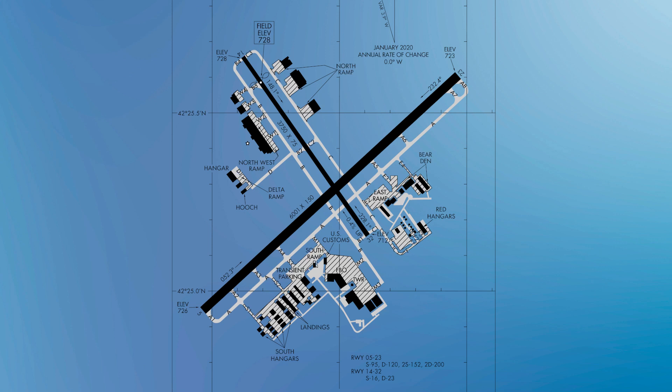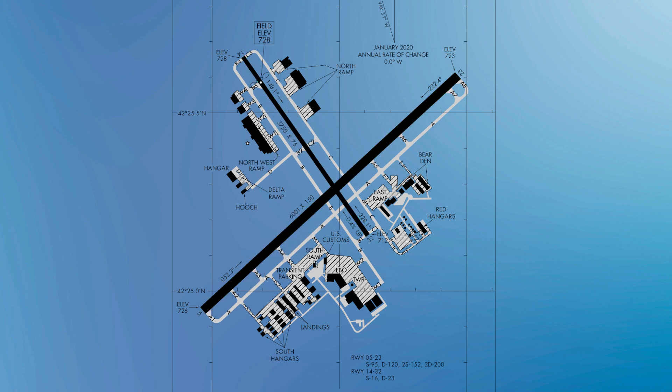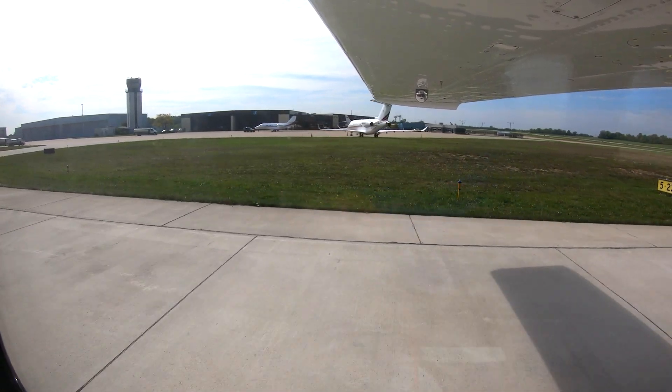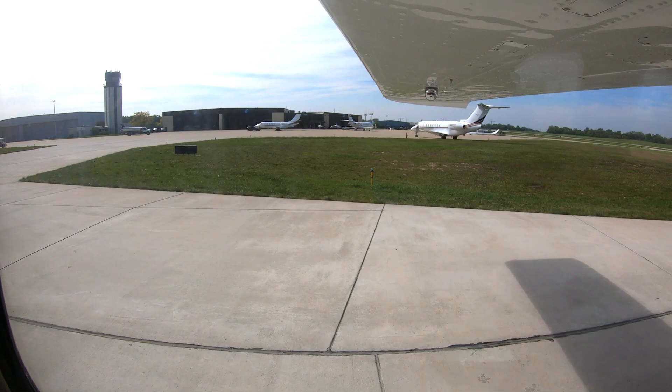The runway configuration consists of two intersecting runways labeled 5-23 and 14-32. The taxiway system includes a full length parallel taxiway south of runway 5-23 and on either side of runway 14-32. The traffic mix consists of general and corporate aviation of all types, as well as a helicopter community that includes Coast Guard and itinerant military helos.